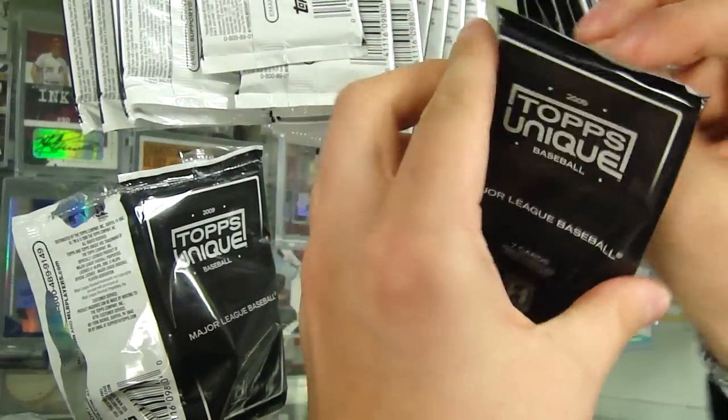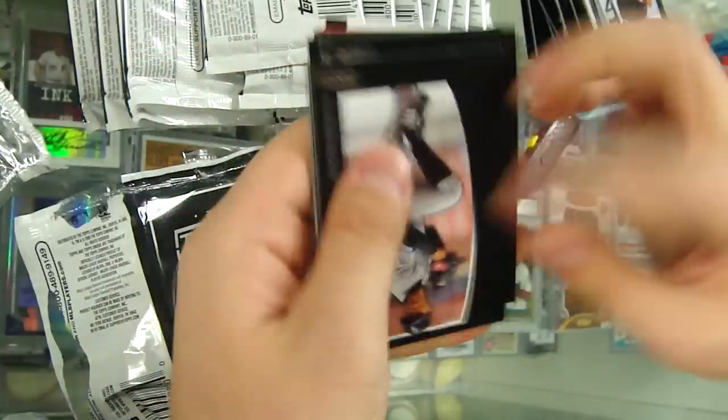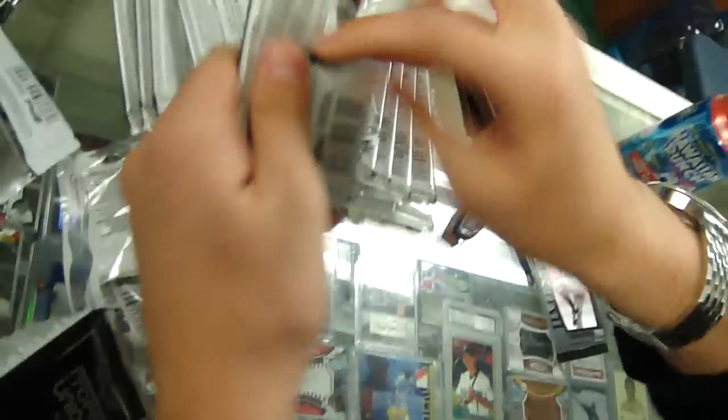Let's get a big one. Look at that — Abu Pujols Jumbo Patch! Jumbo Bash. That's the one they showed here. There's a little shipper on it.